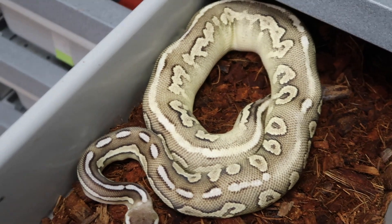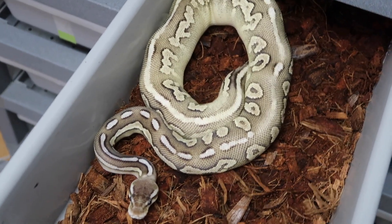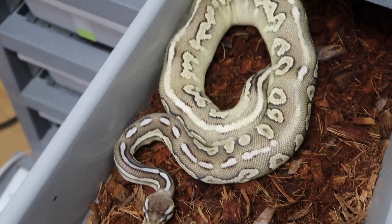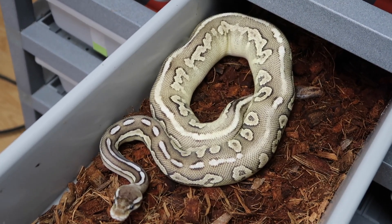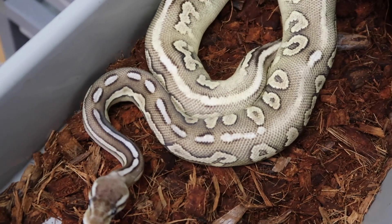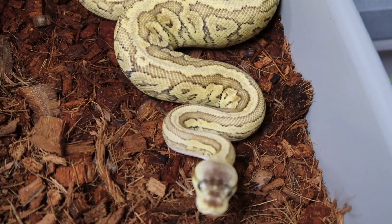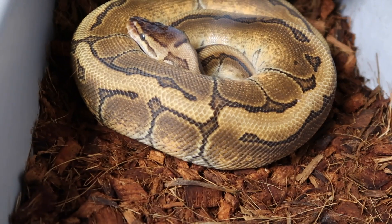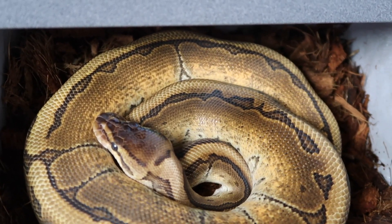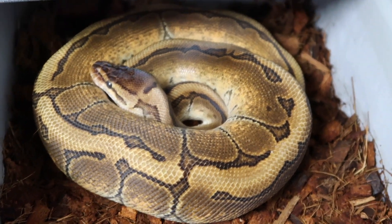This is another animal from that odium male — the mother was a cinnamon specter, so I believe this to be a cinnamon something, though I'm honestly not sure, so I held her back. It was the pastel pinstripe mojave enchi odium male bred to a cinnamon specter. I'll also show you the two other sisters I held back from that same clutch. My favorite of the three is unfortunately in shed right now, but the oranges are coming out on her sides — she's actually my favorite of the three sisters. They're all possible odium and a whole bunch of other stuff.